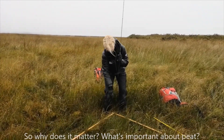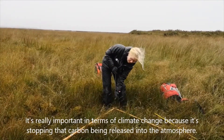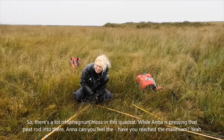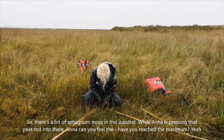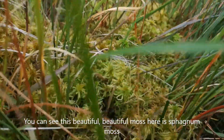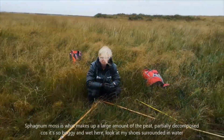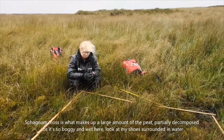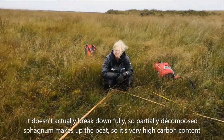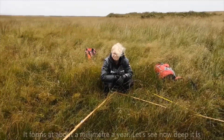So why does it matter? What's important about peat? Well, peat stores a lot of carbon, and it's really important in terms of climate change because it's stopping that carbon from being released into the atmosphere. There's a lot of sphagnum moss in this quadrat while Anna is pressing that peat rod in. You can see this beautiful sphagnum moss here — it makes up a large amount of the peat, partially decomposed because it's so boggy and wet. Look at my shoes, surrounded in water. It doesn't actually break down fully. So partially decomposed sphagnum makes up the peat, giving it very high carbon content. It forms about a millimetre a year.